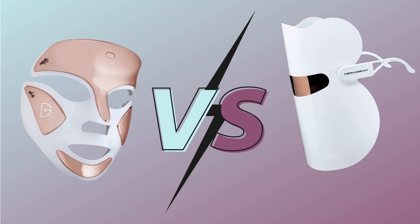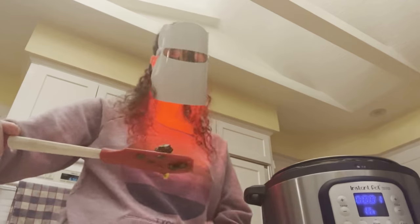We need to do a battle of the LED masks to test them side by side, because the science behind LED is there — it's just about knowing what to look for and actually using it. If we don't use a device, it won't have the opportunity to work. Because this one has eye protection, I actually use it while cleaning, doing laundry, or making food in the Instant Pot. Whereas something like the LightStim, which you have to hold to your face with blackout goggles, is more cumbersome and harder to multitask with.